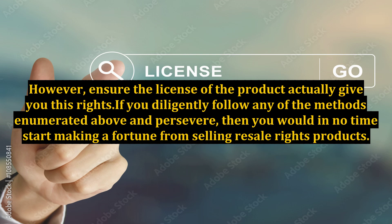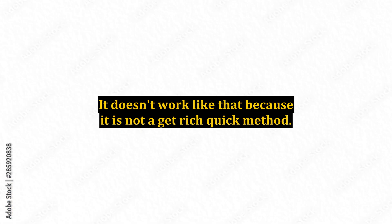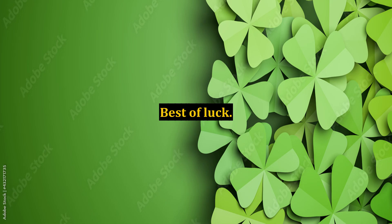If you diligently follow any of the methods enumerated above and persevere, then you would in no time start making a fortune from selling resale rights products. However, whichever method you make use of, it would not make you rich overnight. It doesn't work like that because it is not a get-rich-quick method. It takes time, patience, and perseverance like every other worthwhile venture. Best of luck!